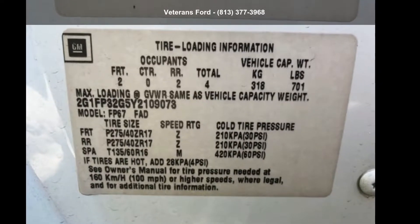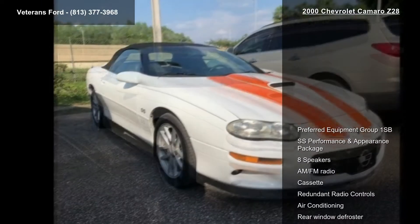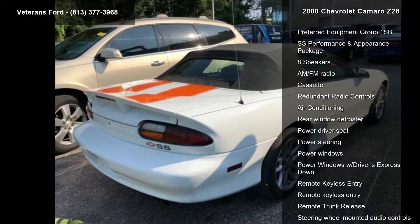Arrive in style with the Chevrolet 2000 Camaro Z28. If you are looking for an automobile with great features, look no further. This vehicle comes with a reliable 8-cylinder engine connected to a smooth-shifting automatic transmission.